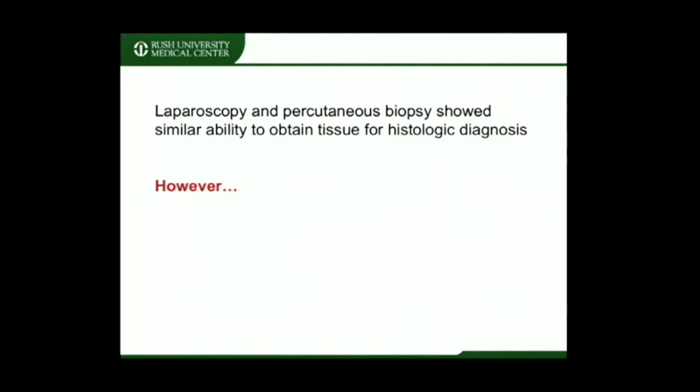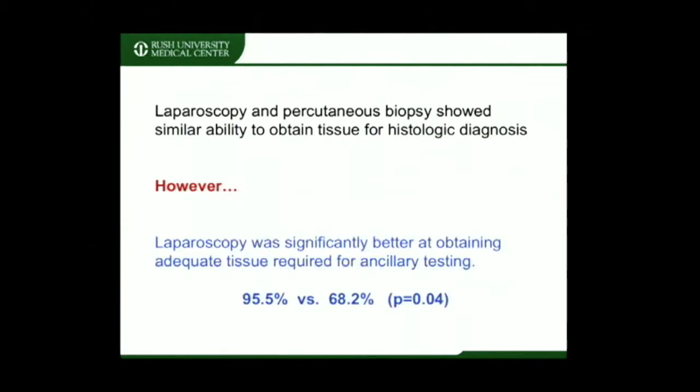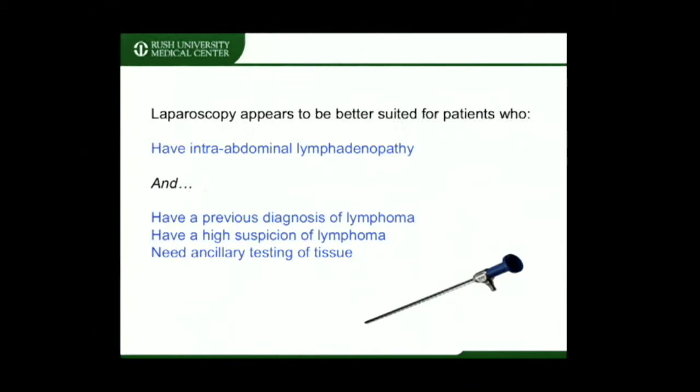Our data showed that laparoscopic and image-guided percutaneous techniques yield a similar ability to obtain tissue for a histologic diagnosis. However, laparoscopy was significantly better at obtaining adequate tissue for ancillary testing. Our data suggests that laparoscopy may be better suited than percutaneous techniques for patients with exclusively intra-abdominal lymphadenopathy and a previous diagnosis of lymphoma, a high suspicion of harboring lymphoma, or a need for ancillary testing of the tissue.